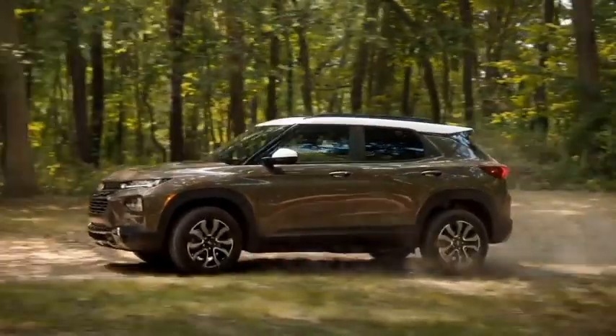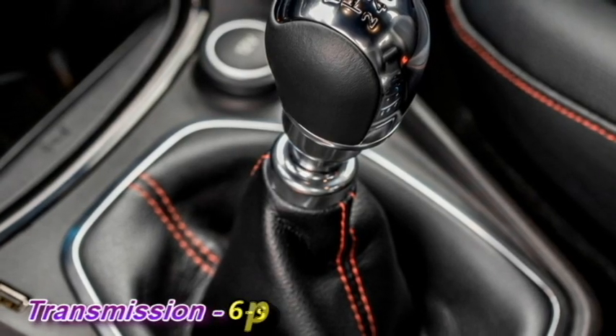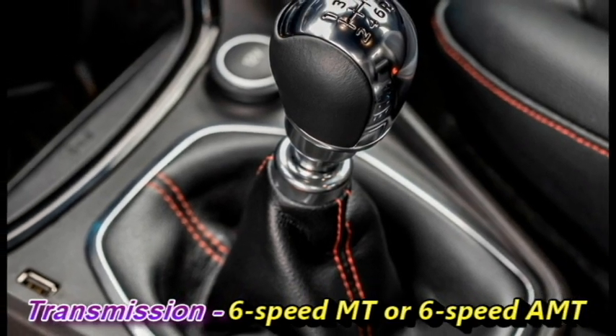Tata may also bring electric versions of the Blackbird in the future. The engine will be mated to an optional 6-speed manual or 6-speed AMT gearbox.